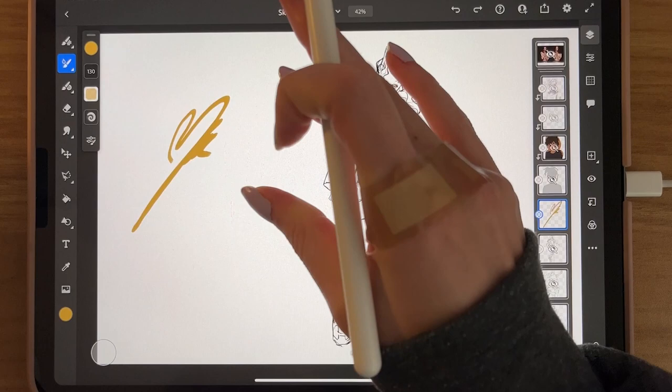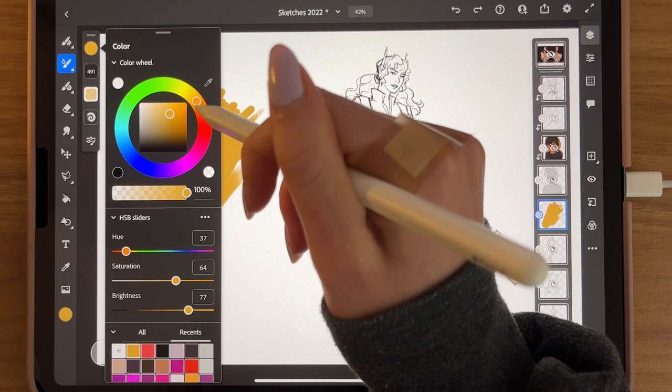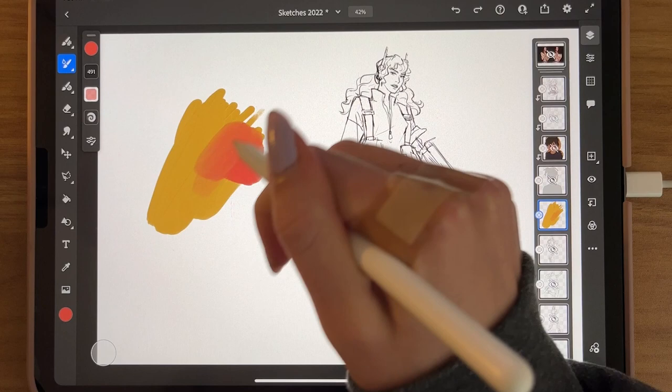For the oils, they definitely have some texture to them. You can blend a lot more, kind of like wet oils for normal traditional painting, which is pretty neat.